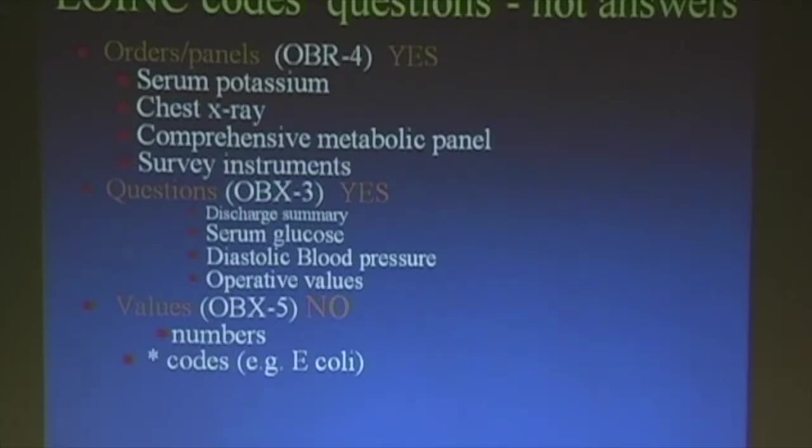To reemphasize: LOINC codes are for the questions, not the answers. We got an email from the National Health Service in England asking whether LOINC has codes for race — they should know better. LOINC covers orders and panels — serum potassium, chest x-ray, comprehensive metabolic panels, survey instruments. It covers questions or variables — discharge summary, serum glucose, diastolic blood pressure. But not values like numbers, dates, codes, or text strings as answers — those would be SNOMED, ICD-9, CPT, or whatever the CHI proposals are for the various specific code spaces.